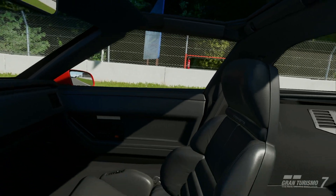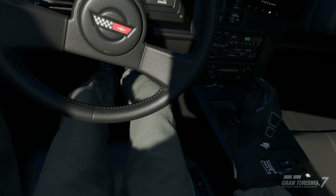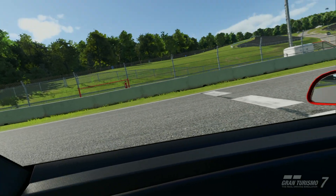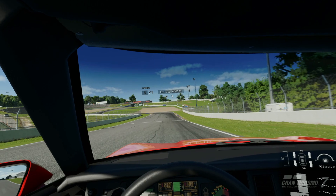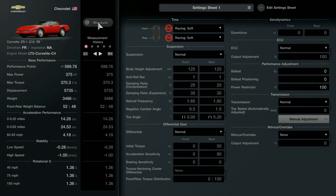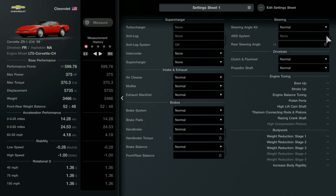Fast forward nearly 18 years and the ZR1 package was revitalized, and boy did Chevy make it count. In 1986, General Motors acquired Group Lotus and approached them with the idea of building the world's fastest production car based on the C4 Corvette. Lotus went to work with a design to replace the L98 V8 that was in the standard Corvette. GM would dub this the LT5 — a 5.7 liter, 350 cubic inch, 375 horsepower dual overhead cam power plant that would allow Group Lotus to help GM achieve their goal.